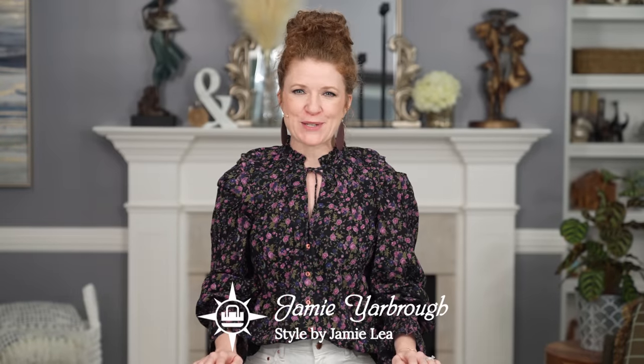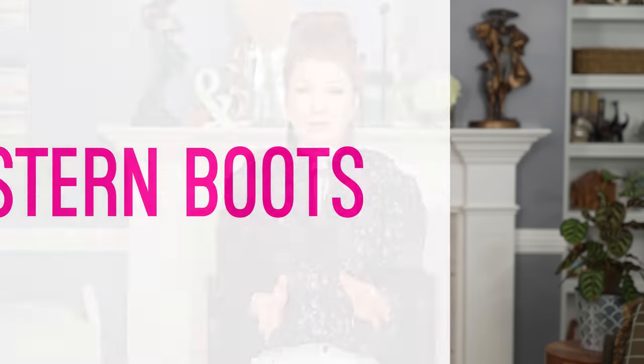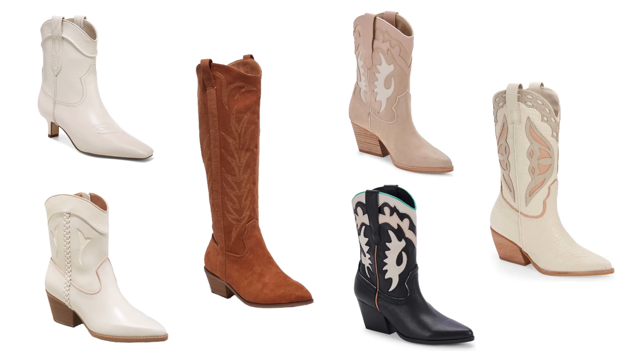Hey there, I'm Jamie and welcome to my channel. The first trend I want to talk about is something that has actually been trending for a little while, and it's actually one of my favorites for this season — it's the Western boot trend. This trend has had more of a Western influence to it, and this season it has grown exponentially into actual cowboy boots. I'm seeing a lot of actual cowboy boot styles out in stores, and whether you want a shorter length or all the way up to the knee, you will have options.